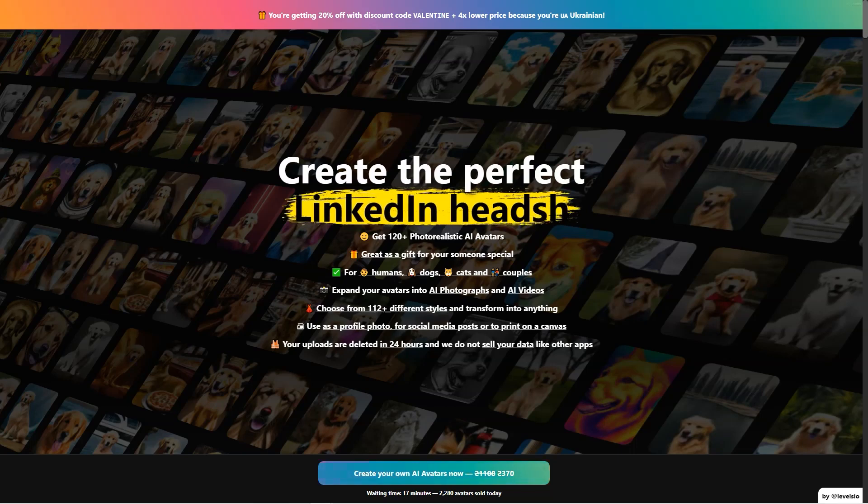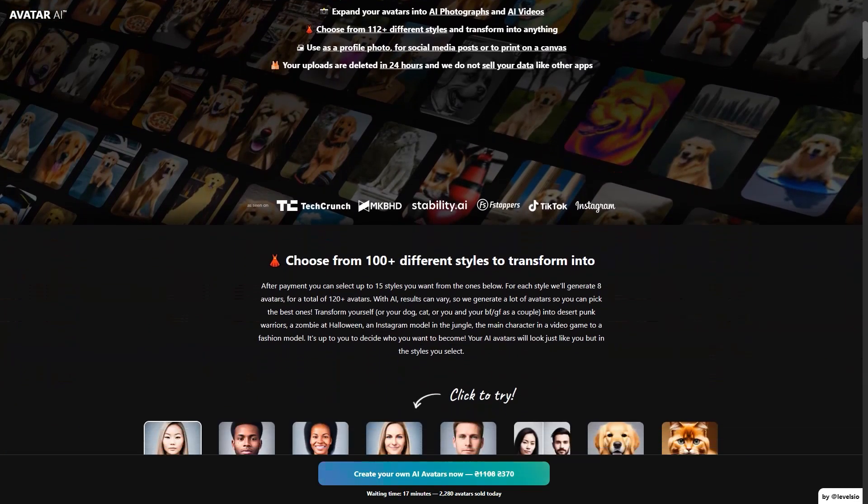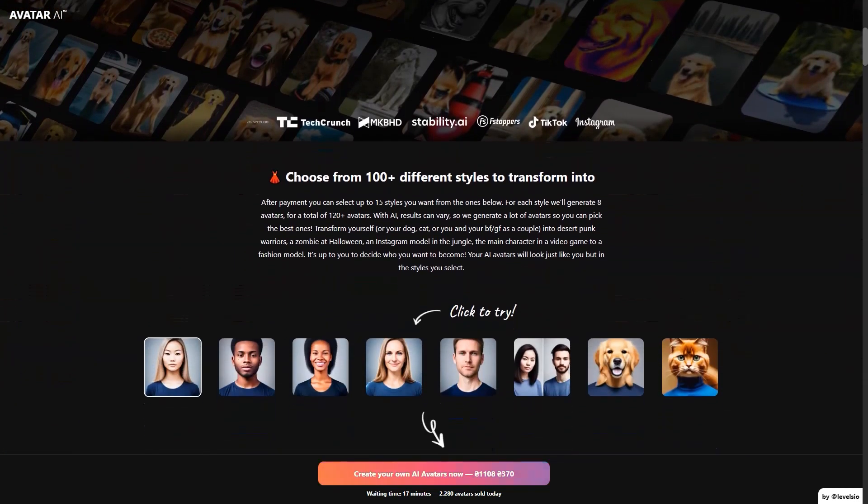The process is simple. After payment, you get a link to upload your photos and start the creation process. The service uses advanced AI algorithms like Stable Diffusion and Dreambooth to generate avatars that look just like you, but in the styles you choose. They recommend taking 10 close-up photos of your face, 3 profile shots from the side, 5 chest-height photos, and 3 full-length photos. The more different your images are, the better the results. High-quality photos work best, and it's important to look away from the camera and have a variety of facial expressions and backgrounds.